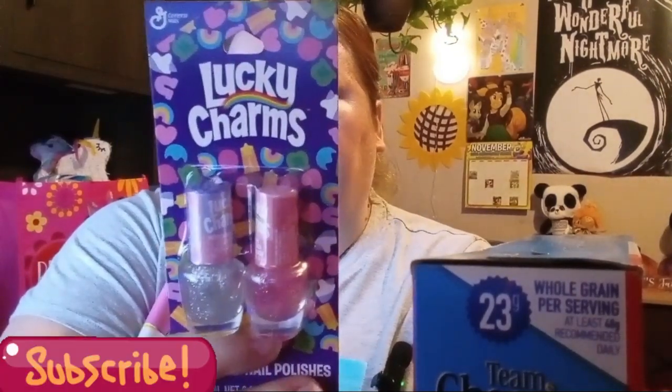Welcome back! If you're new here, I do shopping hauls and reviews. If you missed my last Dollar Tree haul, go check it out — I hauled the Lucky Charms nail polish. And if you haven't seen my Hobby Lobby shop with me and my Walmart shop with me, I'll leave those at the end of the video. Let's get into today's haul!